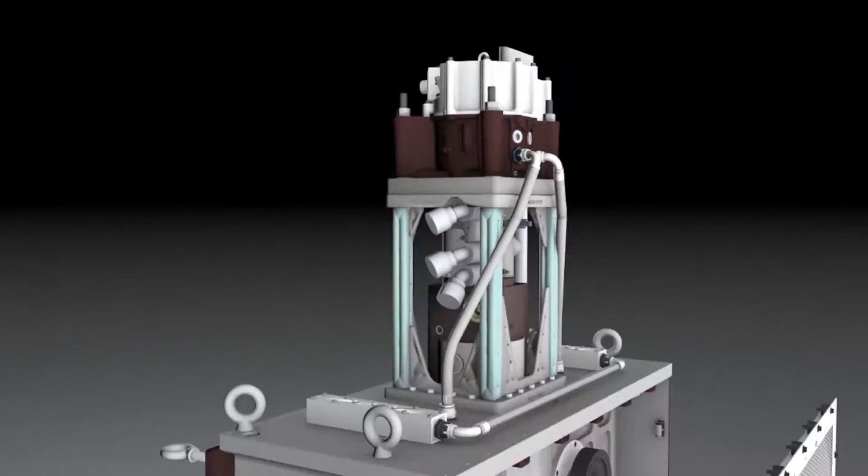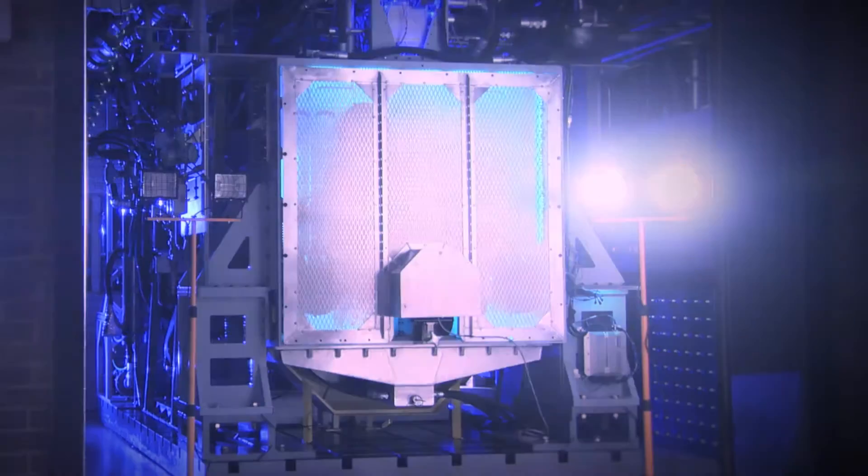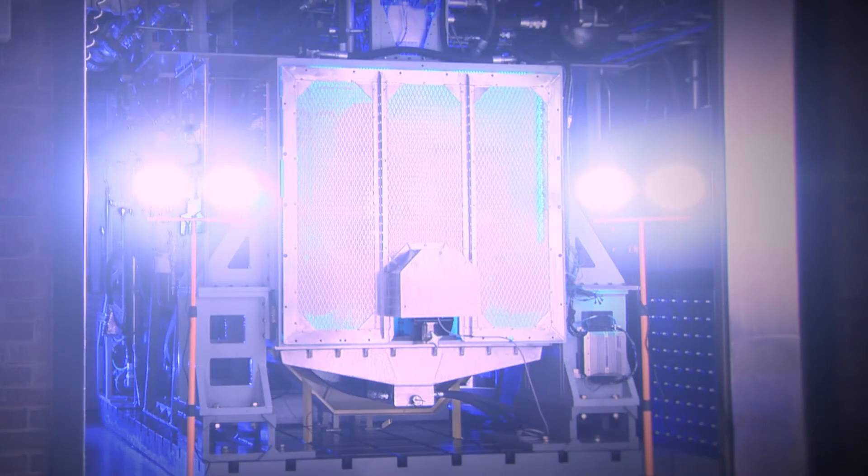After more than five years of design and construction, an engineering first is about to be put to the test. Built by an international consortium of world-class engineers, the ExxonMobil research engine is unique — a scaled-down, working model of a single-cylinder marine diesel.